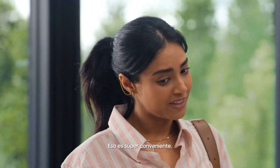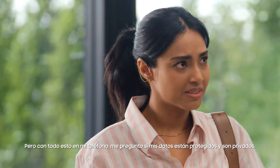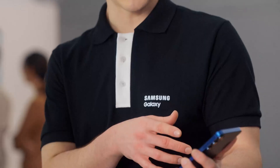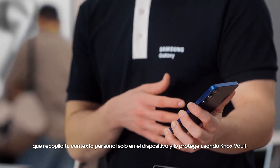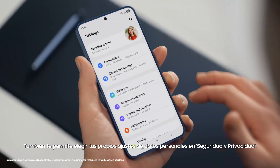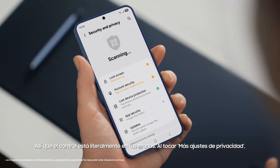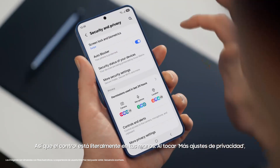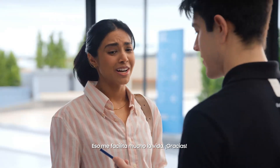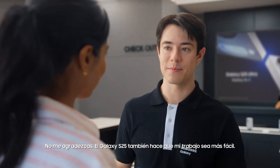That's super convenient. But with all this on my phone, is my data protected and private? That's a great question. Galaxy S25 is built to be secure. It uses a personal data engine that collects your personal context only on device and protects it using Knox Vault. It also lets you choose your own personal data settings under Security and Privacy, so control is literally in your hands. By tapping more privacy settings, you can turn your personal data engine on or off.